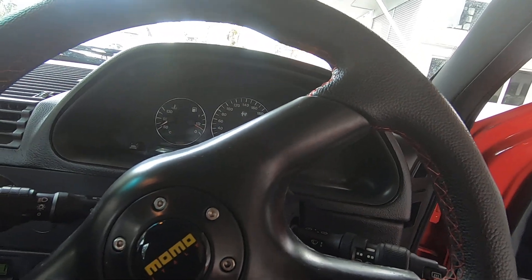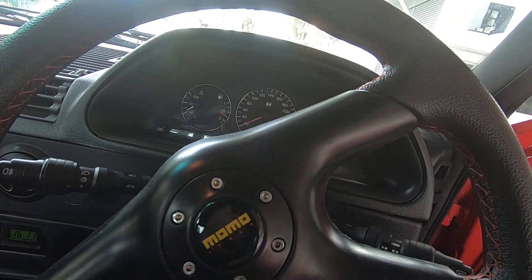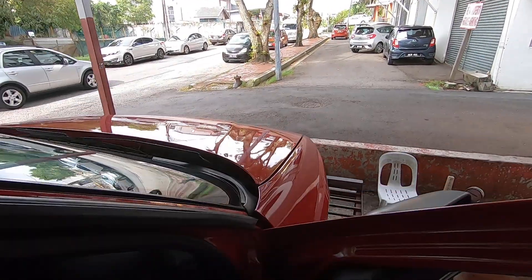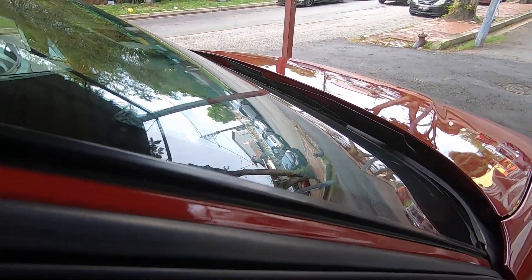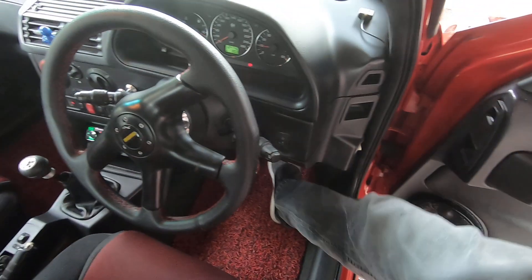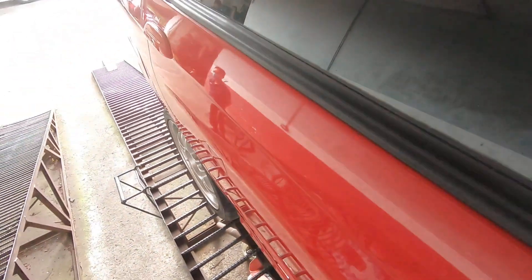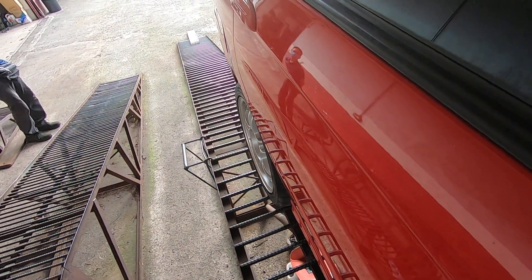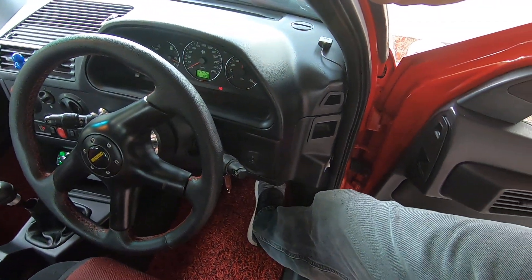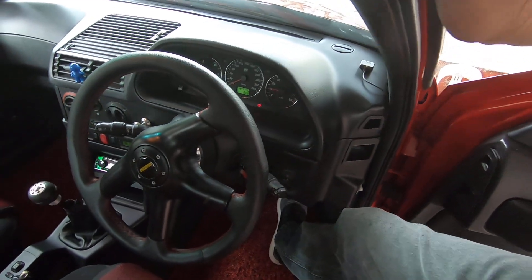The throttle feels much lighter now. The RPM goes up much faster — oh that's nice, the RPMs are much quicker now. Lovely, lovely, lovely.